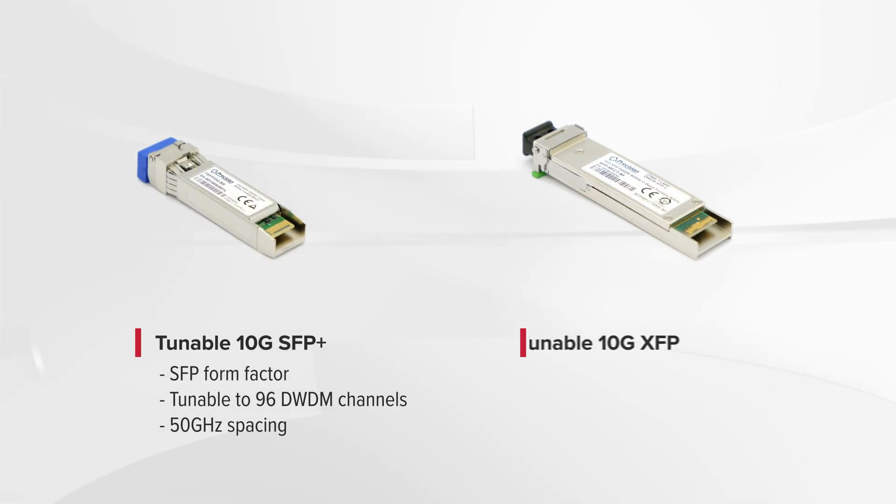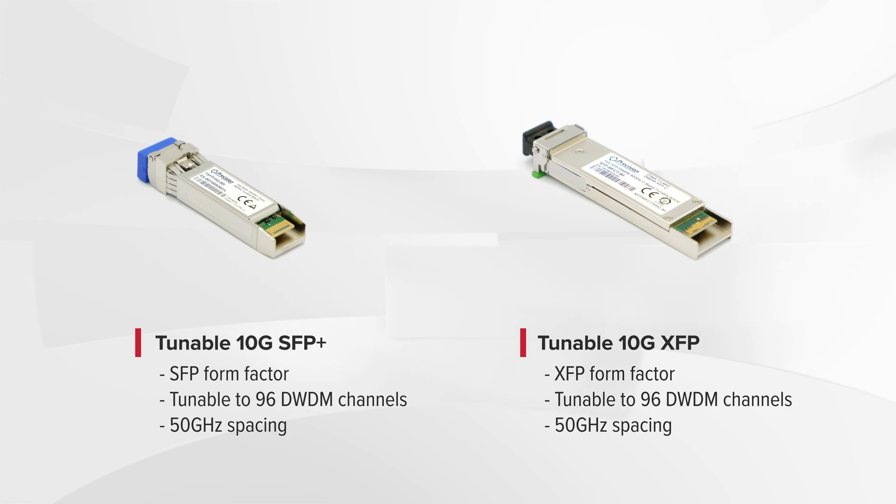Tunable optics are similar in operation and appearance to fixed-channel DWDM transceivers, only they have the ability to be tuned to any of the 96 DWDM wavelengths available on the C-band spectrum at 50 GHz grid spacing.